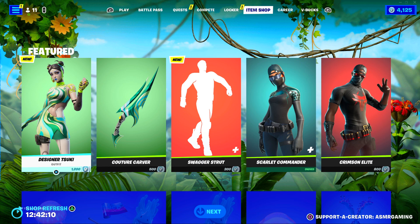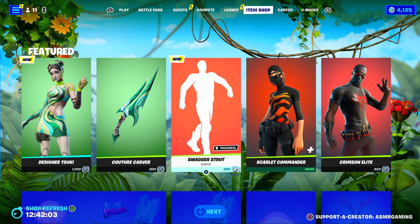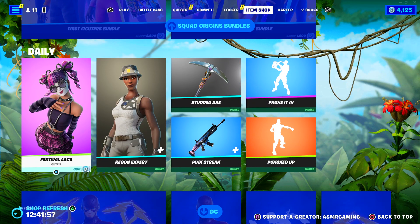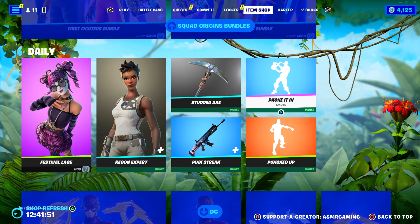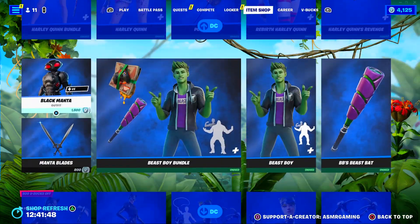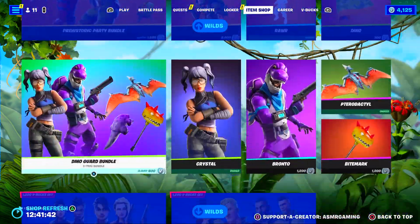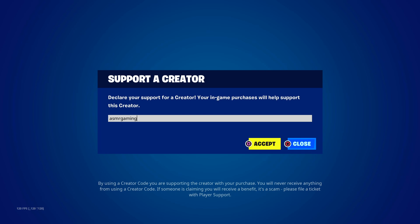We have a new skin — Designer Tsuki. It's like a new version of the Tsuki skin. We also have the Swagger Strut, Crimson Elite, Scarlet Commander, Festival Lace, Recon Expert, Studded Axe — that's always fun — and Phone It In. Then we have all the stuff that's been here for a while, including Mr. Beast. The shop is huge — too much Fortnite, too much going on. If you're buying the Battle Pass or anything on the Fortnite Item Shop or the Epic Games Store today, be sure to use code ASMRGAMING.